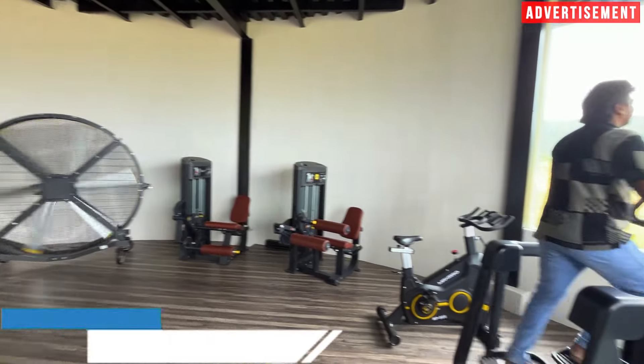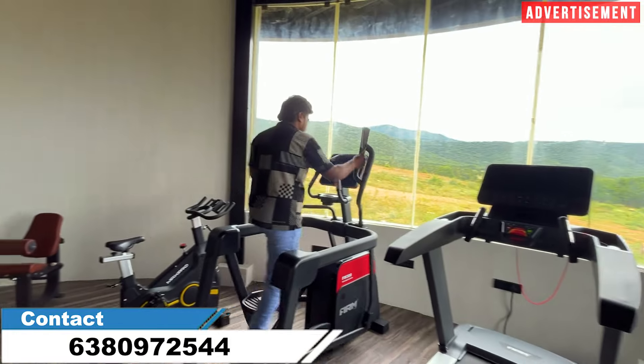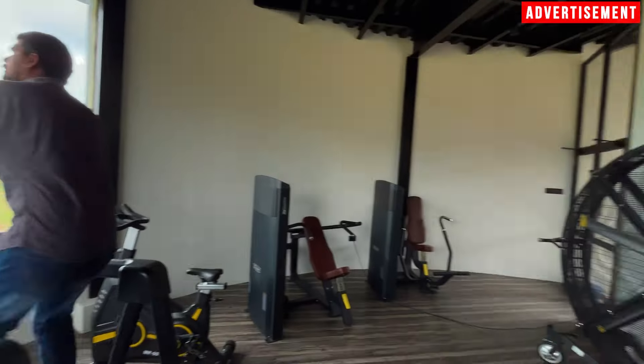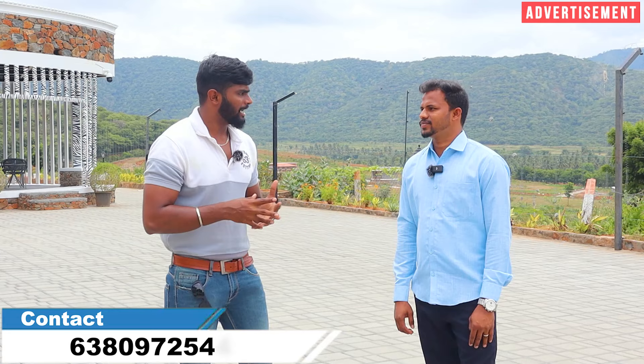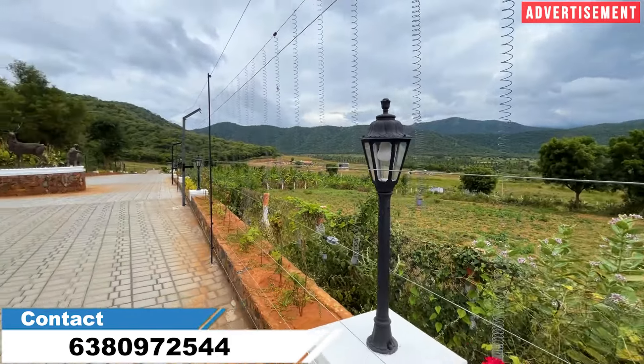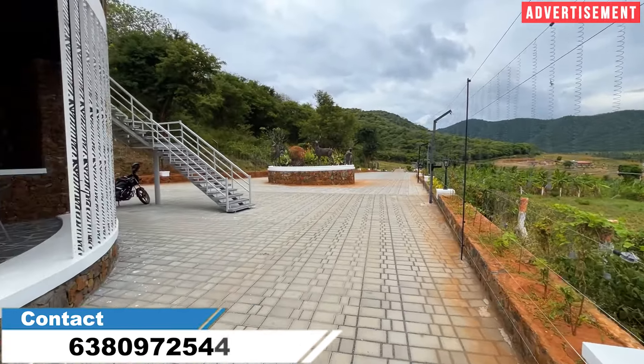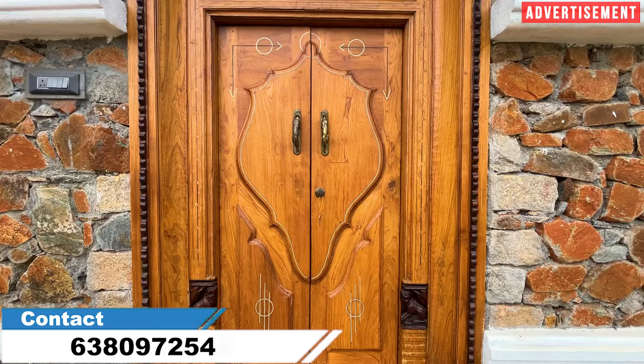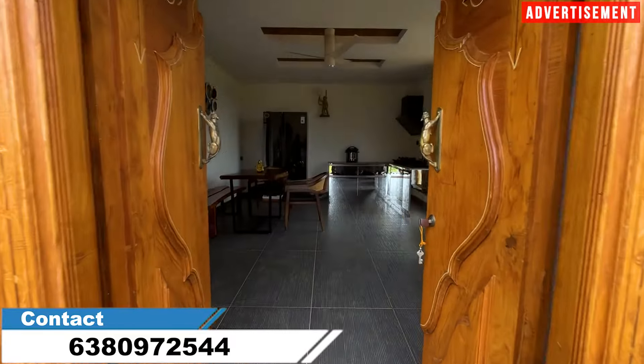From the cafe you get a beautiful night view. In the gym, you can use imported equipment and enjoy a hill view while working out, creating a superb ambience. On the other floor, there are plantations. You can build a farmhouse with a super model design featuring fully imported furniture in an African-themed concept.